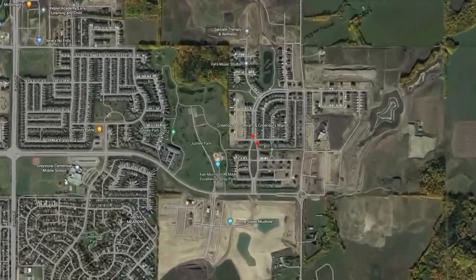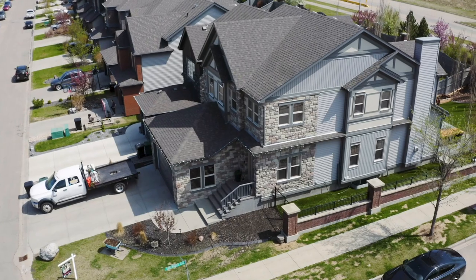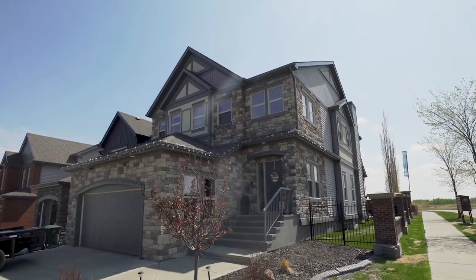One of my favorite neighborhoods and also one of the most popular neighborhoods to live in is Greenbury. Greenbury was developed in a brownstone style, so it's got a really classic timeless look to it with the brownstone style front with all the nice rocks. It just looks beautiful. It's not a brand new neighborhood anymore, although they are still building in it, but some of the homes in there are around 10 years old now and they still just look amazing and timeless.